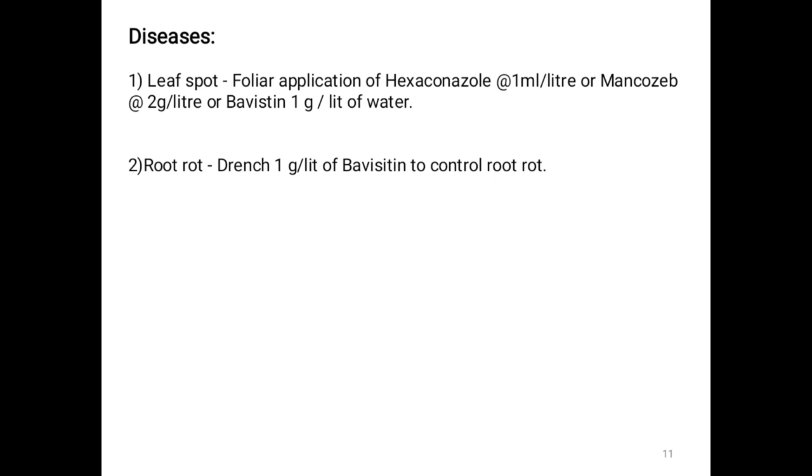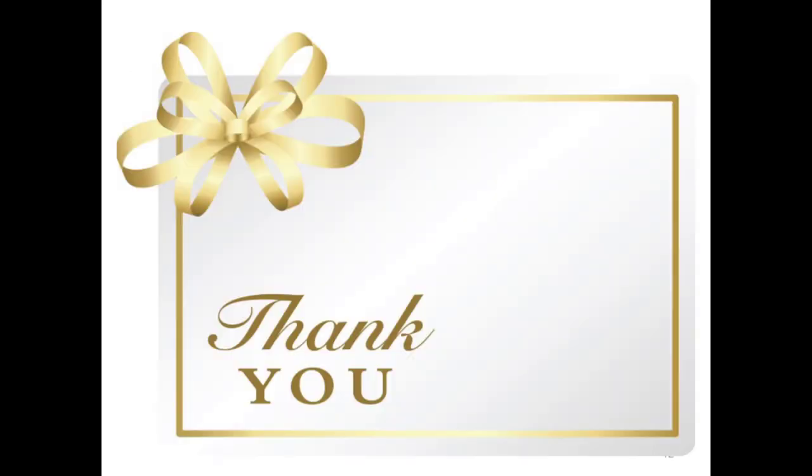Diseases — Leaf spot and root rot: For leaf spot, foliar application of Hexaconazole at 1 ml per litre, or Mancozeb at 2 g per litre, or Bavistin at 1 g per litre of water. For root rot, drenching with Bavistin at 1 g per litre or Captan/Thiram at 2 g per litre.